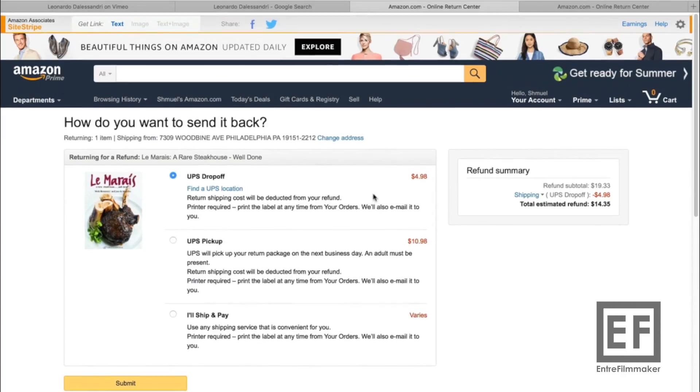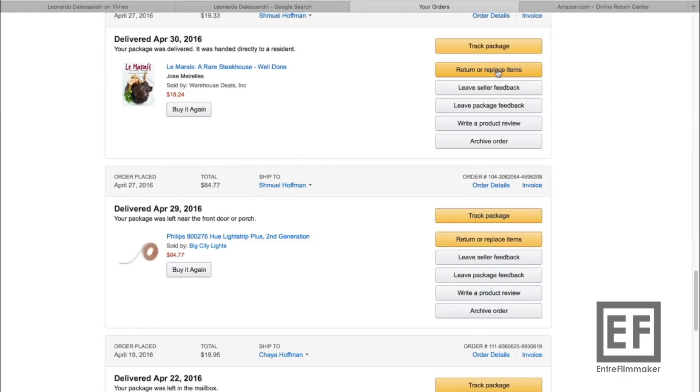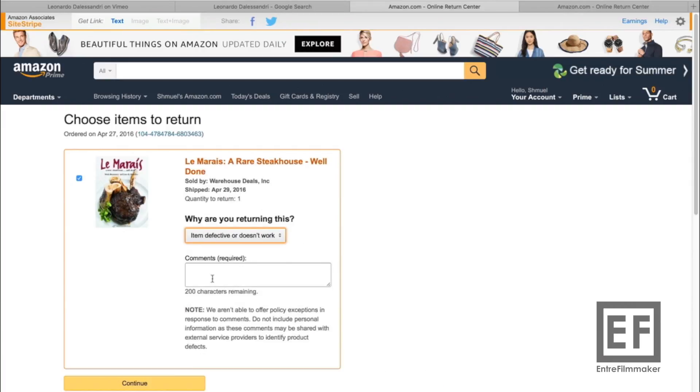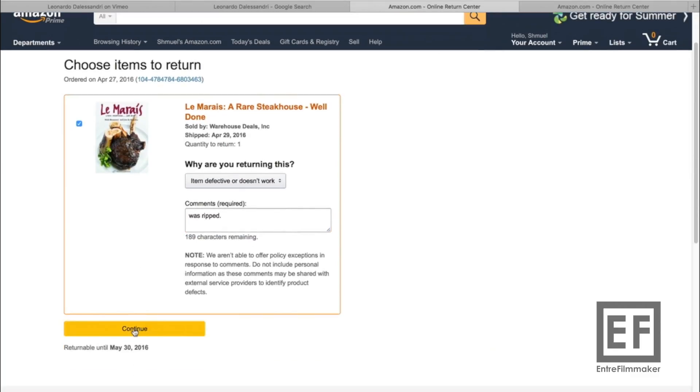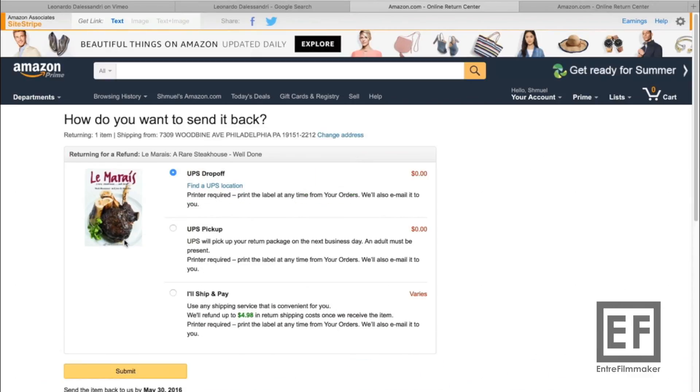So here's what you do. Go back to your orders and select 'Return or replace an item.' Then instead of choosing any of those other reasons, you choose 'Item defective or doesn't work.' You write in the box that it was ripped or damaged, hit Continue, select original payment, hit Continue again — and voilà, the return shipping changes to zero.